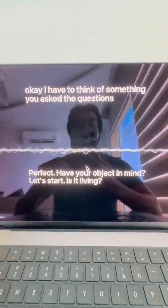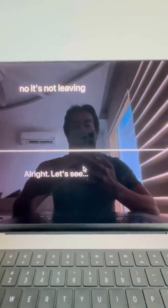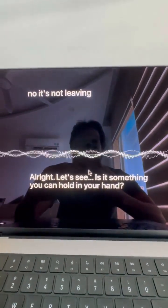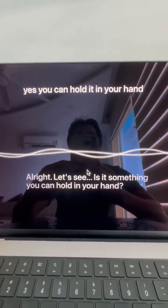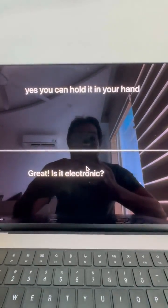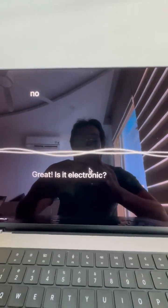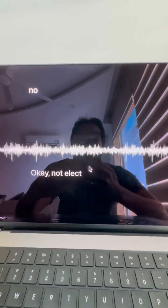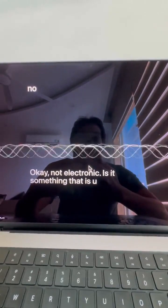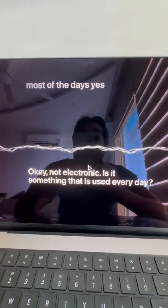Is it living? No, it's not living. Is it something you can hold in your hand? Yes, you can hold it in your hand. Is it electronic? No, not electronic. Is it something that is used every day? Most of the days, yes — almost every day.